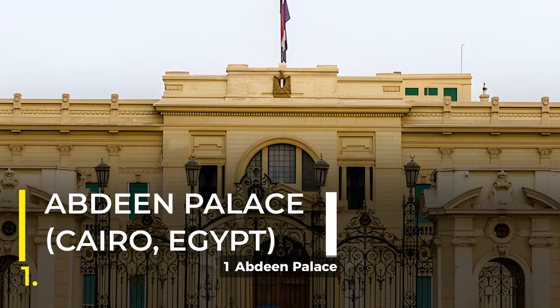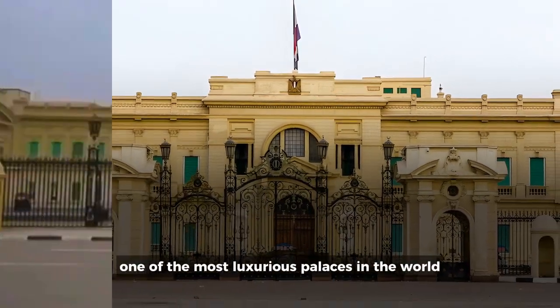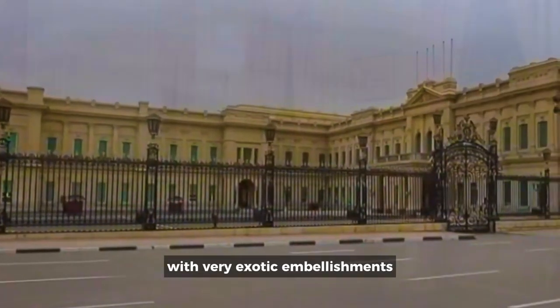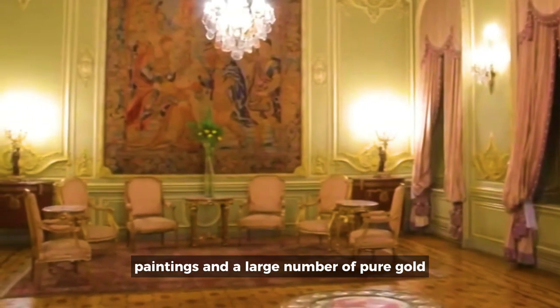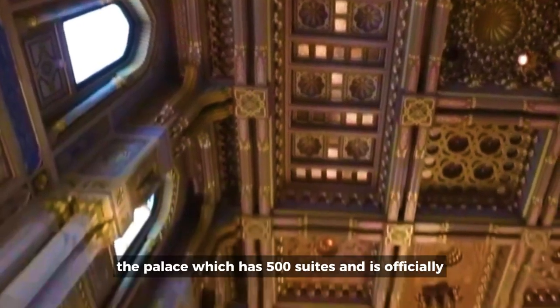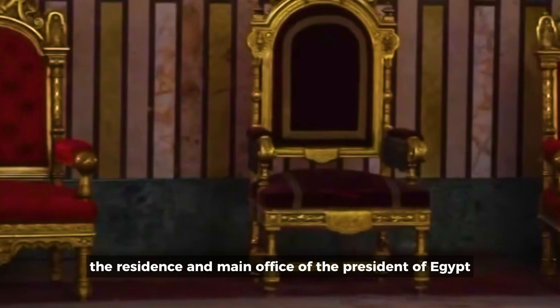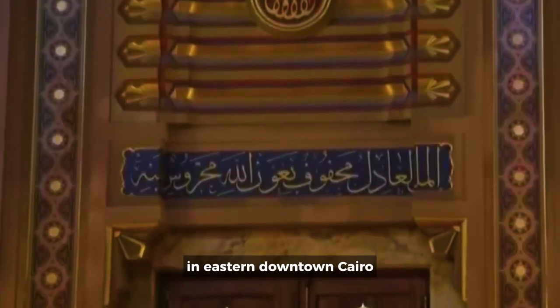1. Abdeen Palace, Cairo, Egypt. Considered to be one of the most luxurious palaces in the world, the Abdeen Palace is a historic Cairo palace with very exotic embellishments, paintings, and a large number of pure gold-decorated clocks scattered in the parlours and the wings. The palace, which has 500 suites and is officially the residence and main office of the President of Egypt, is found on Khazin El-Nil Street in eastern downtown Cairo.